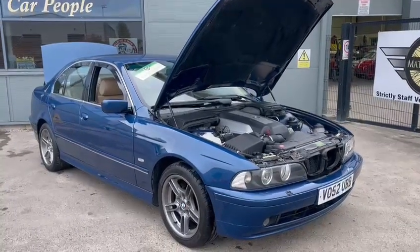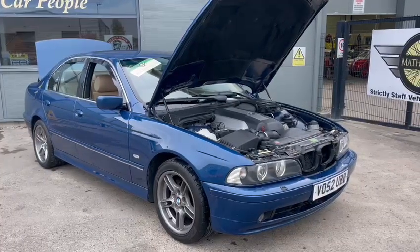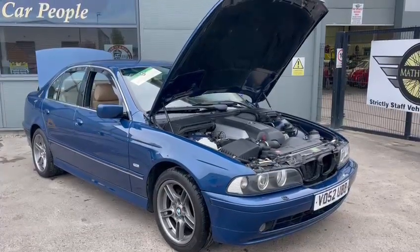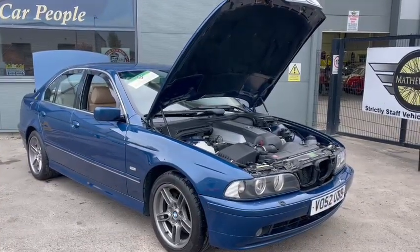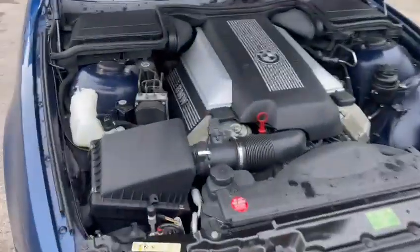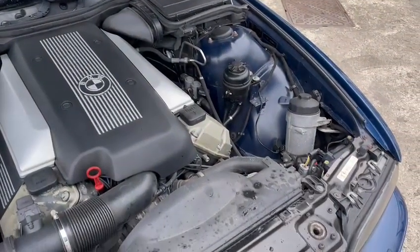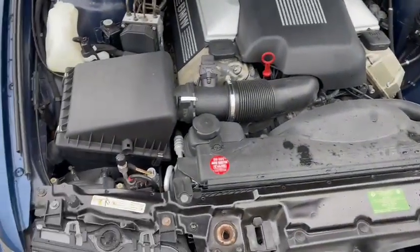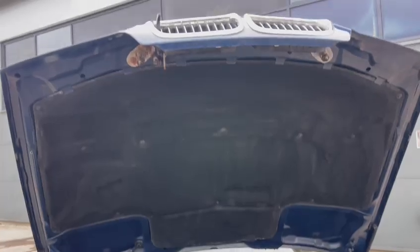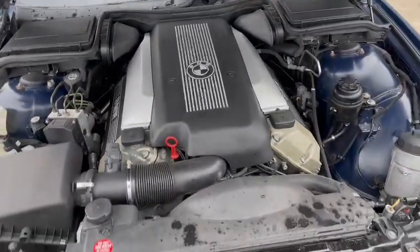Right guys, here we go — lovely BMW 535i just arrived at Pickering for the next sale, on a 52 plate. As you can see, in a lovely blue — I can't think of the proper name for the colour — 88,000 miles or so showing on the clock. Not many miles at all. Lovely car all round, nice and clean under the engine bay, very solid, all the sound deadening still intact under the bonnet area. Ticking over lovely — all is good under the hood.